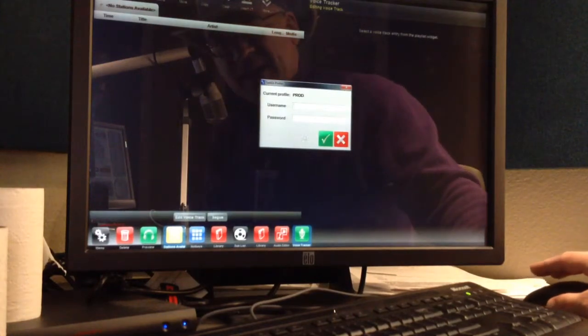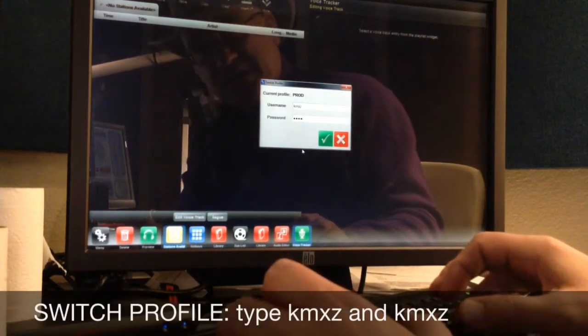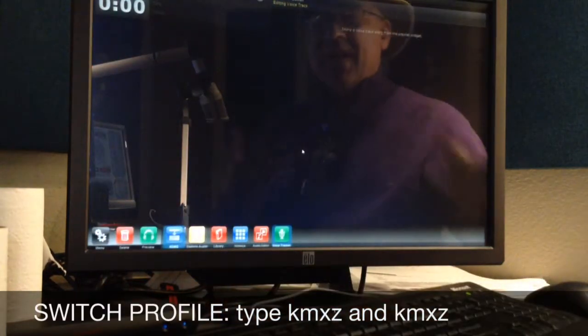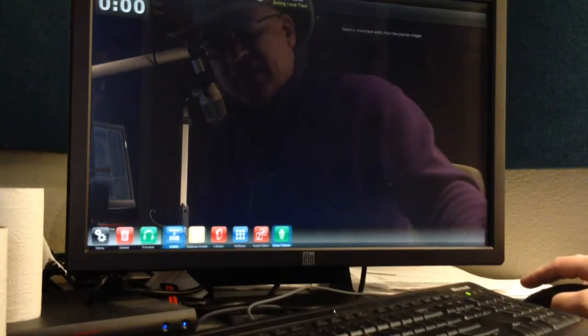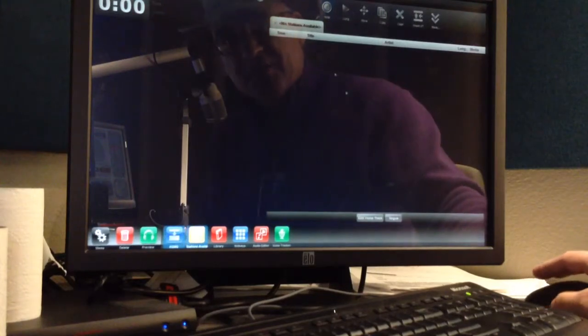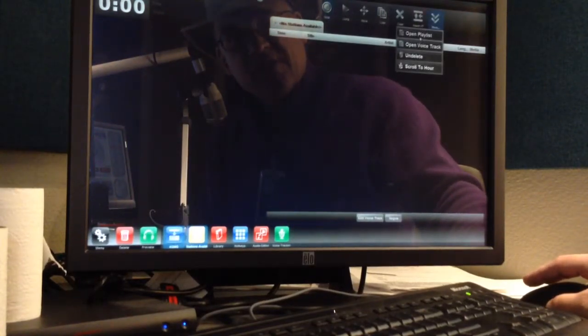Click on Switch Profile, and then enter KMXZ and KMXZ in both of those fields. Now your profile is no longer PROD, it's Mix FM, and you can actually go to the Playlist widget. You can now call up the specific playlist you want, and there are all the options for KMXZ.